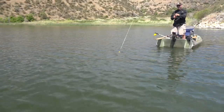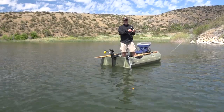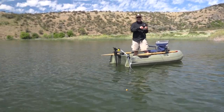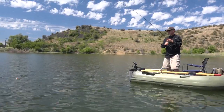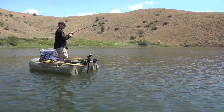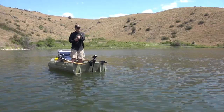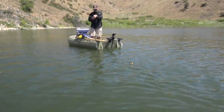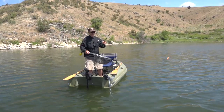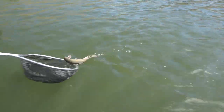Steve continued to battle the hard-fighting brookie. McGinnis Lake is loaded with nice fish, and today we're the only anglers on the lake, which was surprising since it was a beautiful day in mid-June. He wasn't as big as I thought, but boy, he fought well.